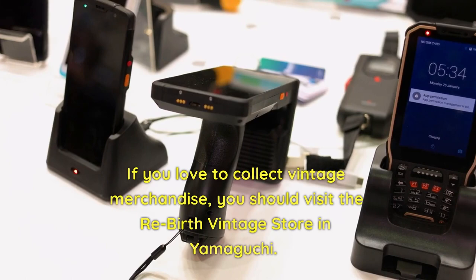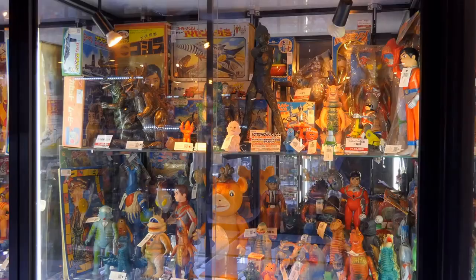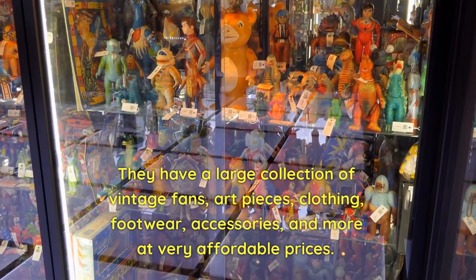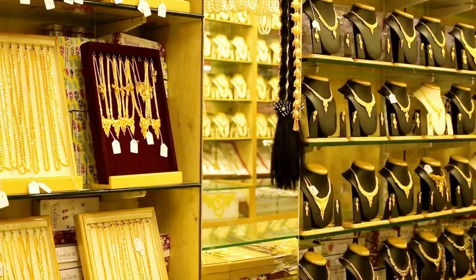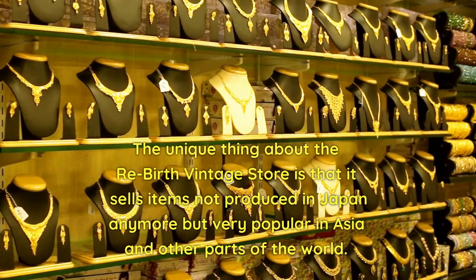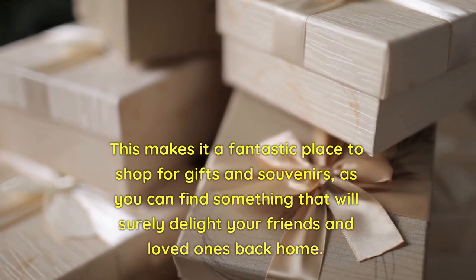If you love to collect vintage merchandise, you should visit the Rebirth Vintage Store in Yamaguchi. They have a large collection of vintage fans, art pieces, clothing, footwear, accessories, and more at very affordable prices. The unique thing about the Rebirth Vintage Store is that it sells items no longer produced in Japan but very popular in Asia and other parts of the world, making it a fantastic place to shop for gifts and souvenirs.